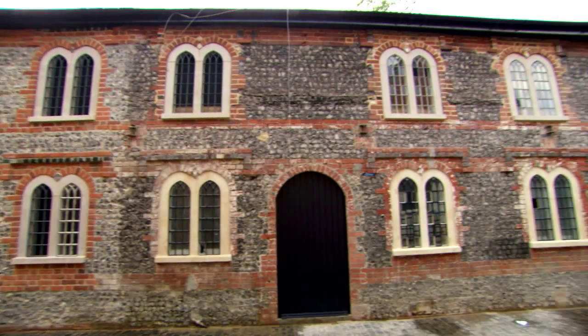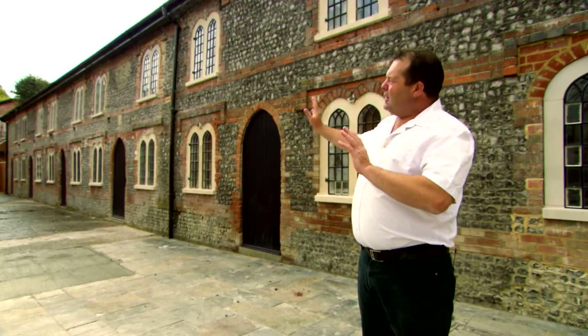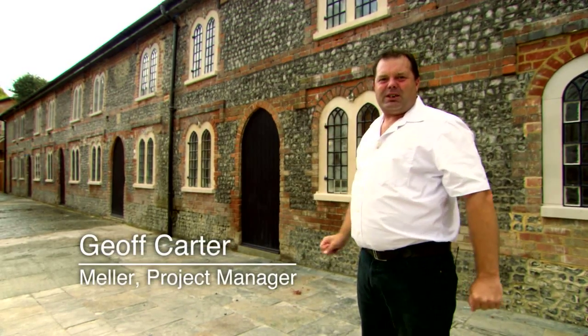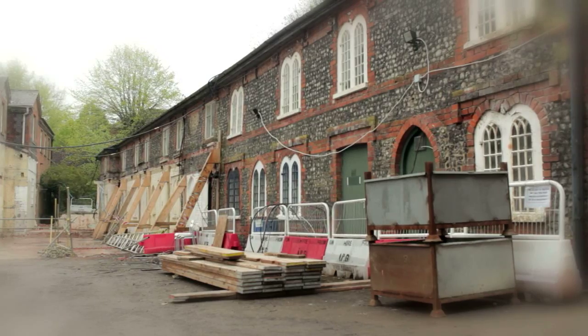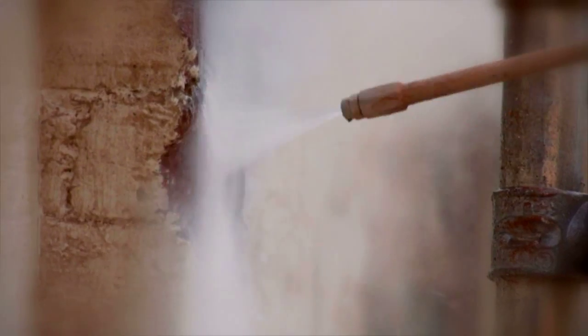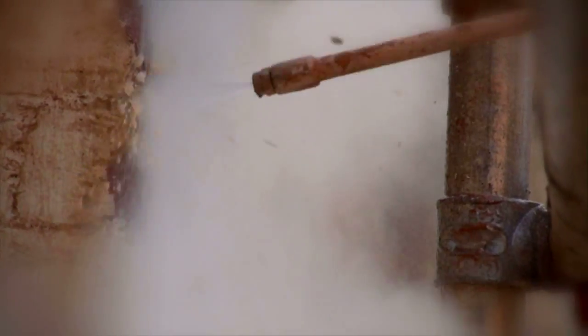These lovely workers' cottages were built about 170 years ago. They're quite special — in fact they're protected by law. When we came along two years ago they were in quite a state, but of course we wanted any work we did on them to be authentic and sustainable.